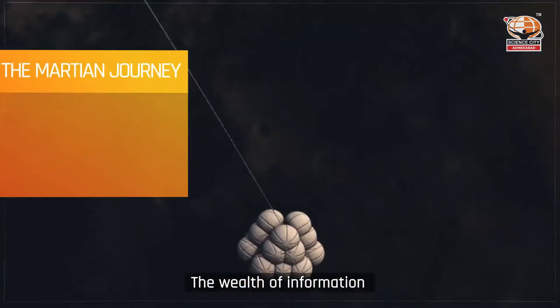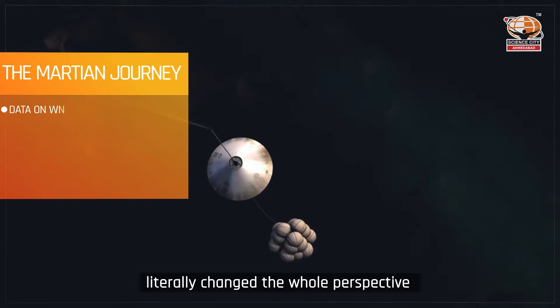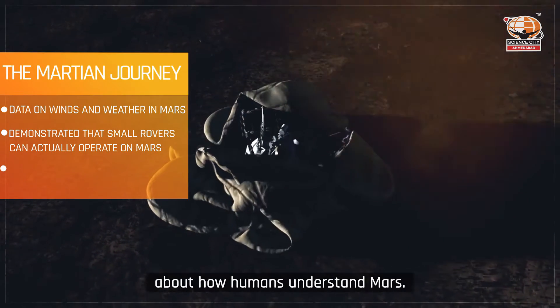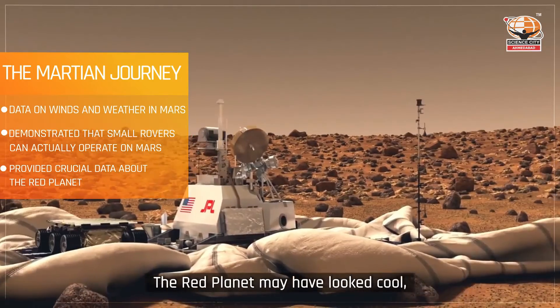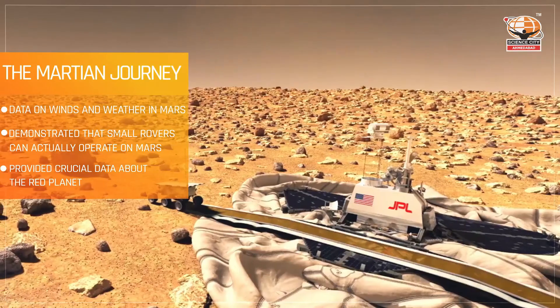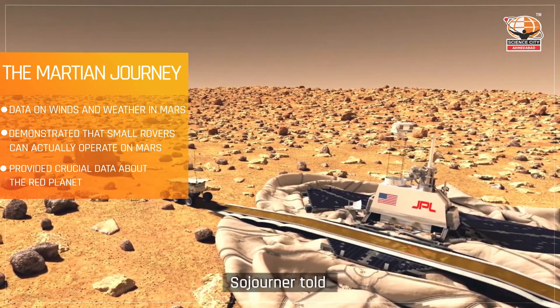The wealth of information shared by Sojourner literally changed the whole perspective about how humans understand Mars. The red planet may have looked cool, dry and rocky from far away, but the story Sojourner told was different.